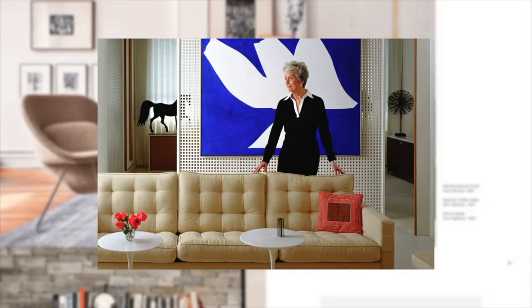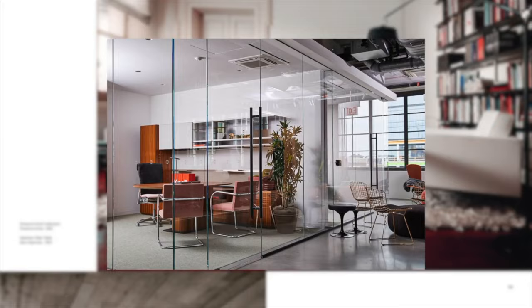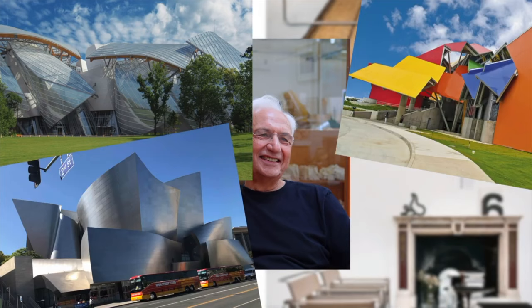Florence Null was marked as a revolutionary designer who shaped interior design in home and office spaces as we know today. Null's pieces are housed in major museums throughout the world, and notable designers have come from their ranks. One we need to focus on specifically for our story is American architect Frank Gehry, whose works include... Yeah, he made those.